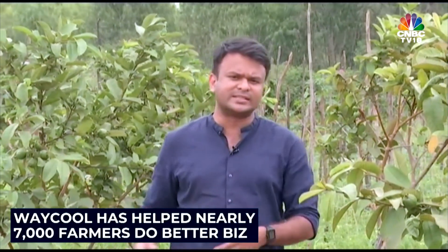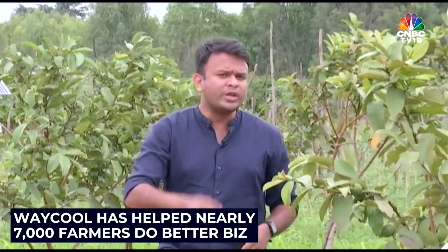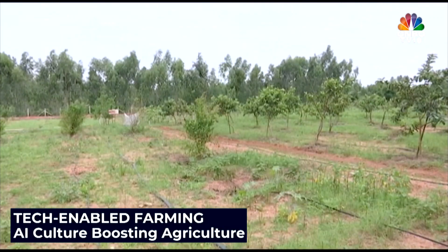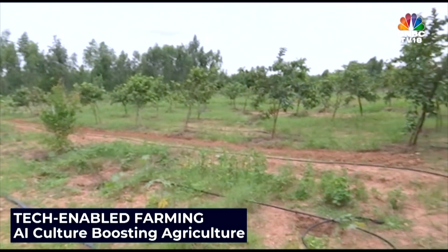Technological interventions at the pre-harvest stage have helped nearly 7,000 farmers do better business. Waycool says that not only have farmer incomes improved by 5 to 30 percent, but the use of AI in directing farming processes means there's a huge saving involved at the time of cultivation.